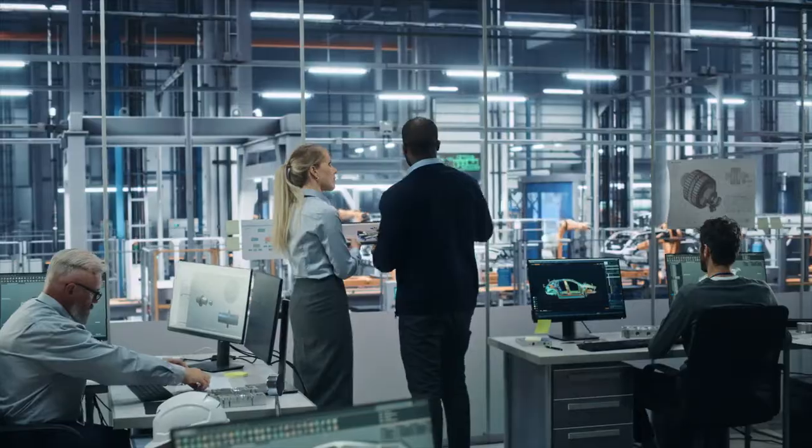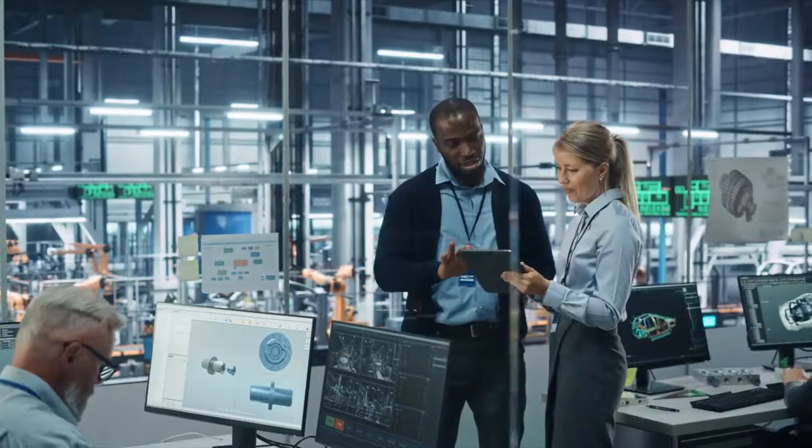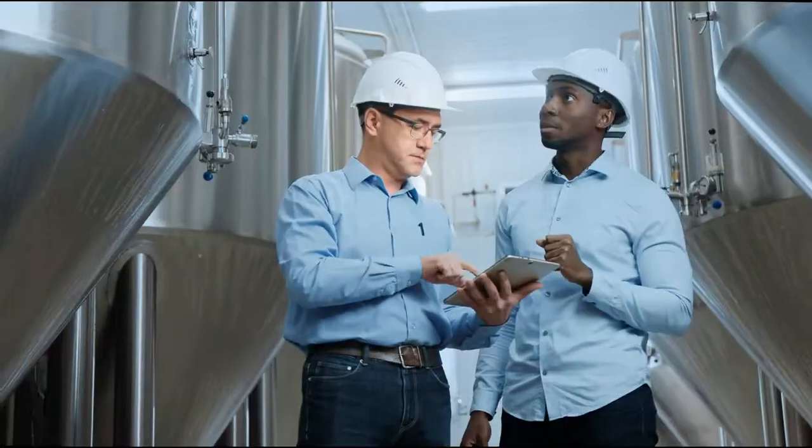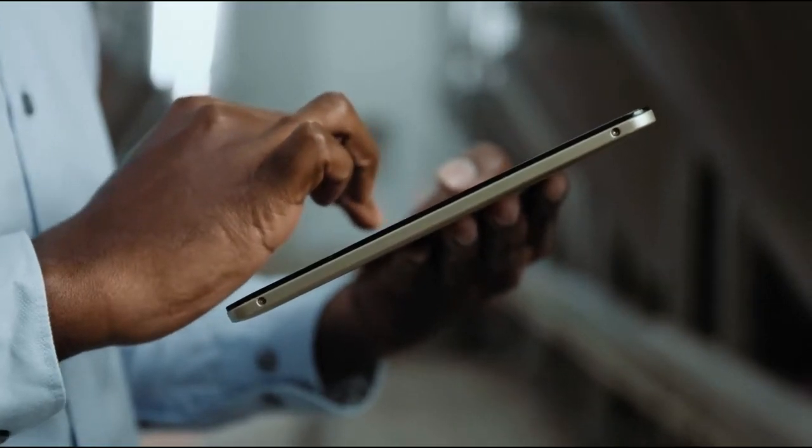Insights that have the potential to enhance operations and uncover new business models and opportunities. Opportunities that scale businesses to the next level and transform the world of smart manufacturing with new standards of productivity and sustainability.